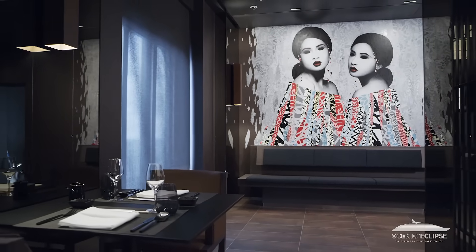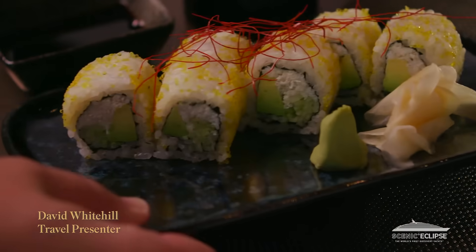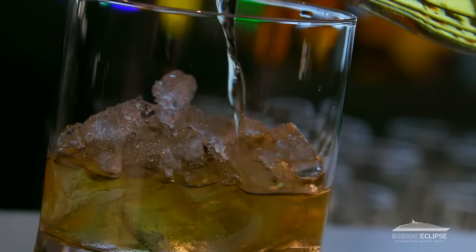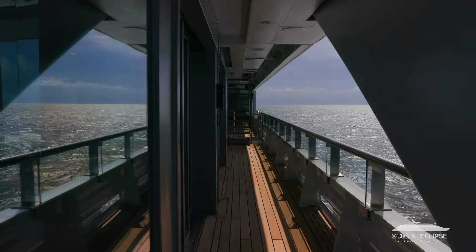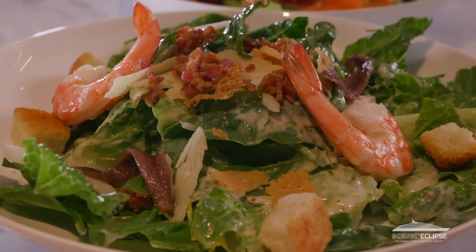On board, it is pure luxury. With up to 10 different dining options, a whiskey bar with over a hundred whiskeys from around the world, and the fact that it's all inclusive, your time on board Scenic Eclipse is a huge part of enjoying the experience.